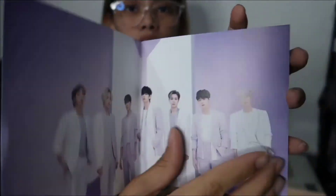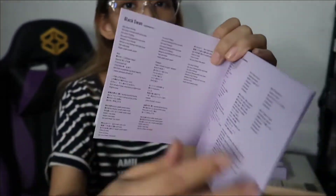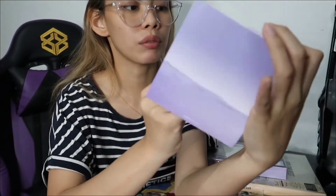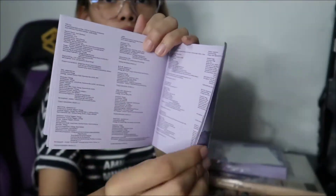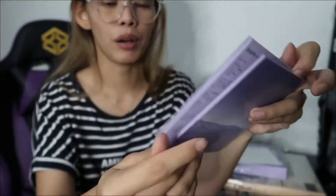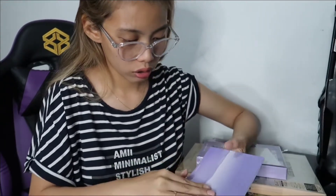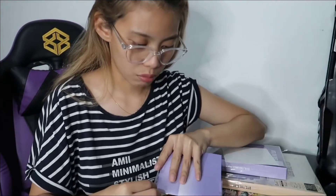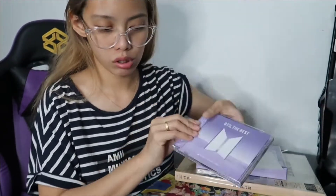May group photos at the front, may kanilang list of songs, and then lyrics. Minimal lang yung mga photos niya for a Japanese album, unlike dun sa Korean albums nila, diba? Talagang todo bigay tayo sa pictures nila. Bakit kaya? Ano kaya pinagkaiba ng mga Japanese album? Ito yung parang makalumang design ng album — ganito din yung mga itsura ng album dito sa Pilipinas.